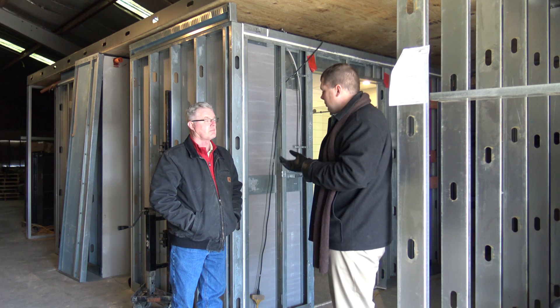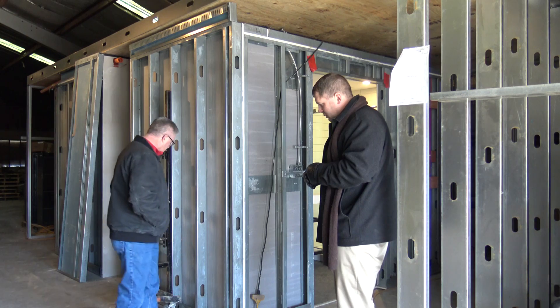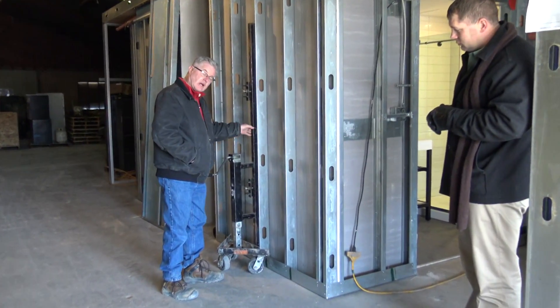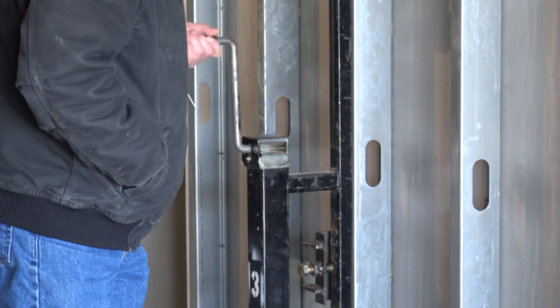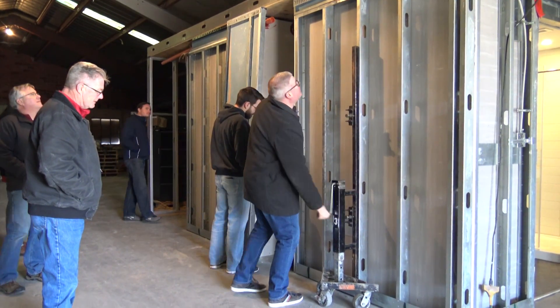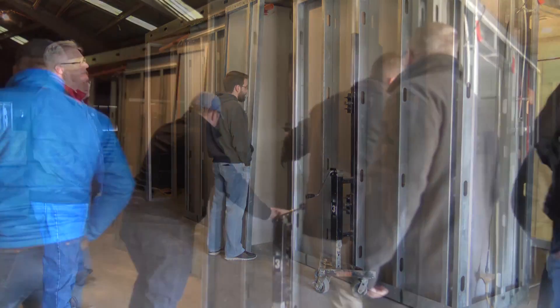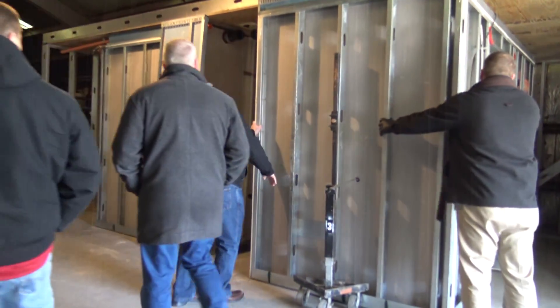Once we set it in the room, we'll connect these jacks to the side of the studs, which allows you to just raise it up. It's light and easy that way, and you can move it around easily, put it in its final resting place and position. Three men can easily move this across and set it in place.